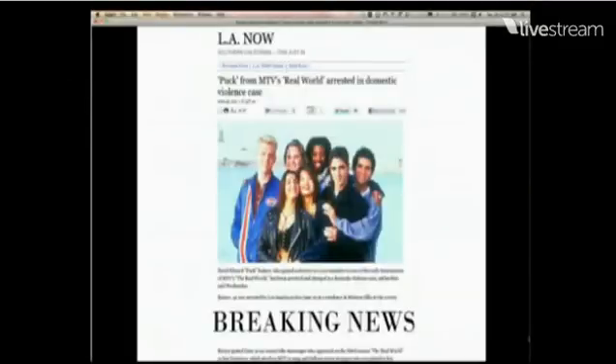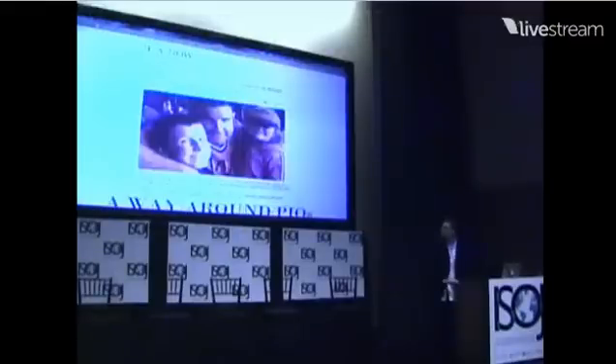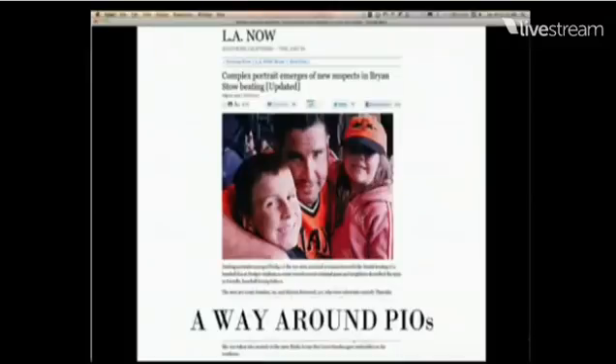So what do you get out of doing this sort of thing? One, you get breaking news. This is an example where Puck from the Real World was arrested — not the biggest deal, but we scooped TMZ and had the news first in the world because the alert system caught it. We're watching closely through computer programming.